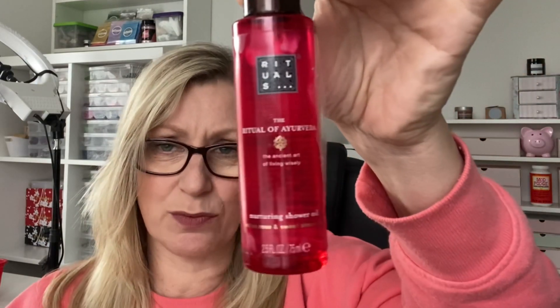I've had this for ages and made a real conscious effort to get it used - it's the Rituals, Ritual of Ayurveda Nurturing Shower Oil, Indian Rose and Sweet Almond. Absolutely gorgeous, gorgeous fragrance. It's an oil, but as you rub it in and it gets wet, it almost goes like a milk. The scent is one of my favourite, favourite fragrances from Rituals - such a beautiful, beautiful fragrance.